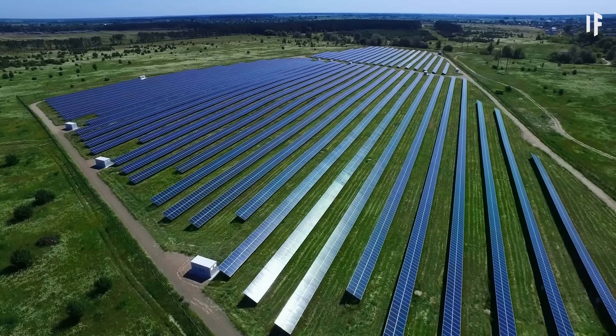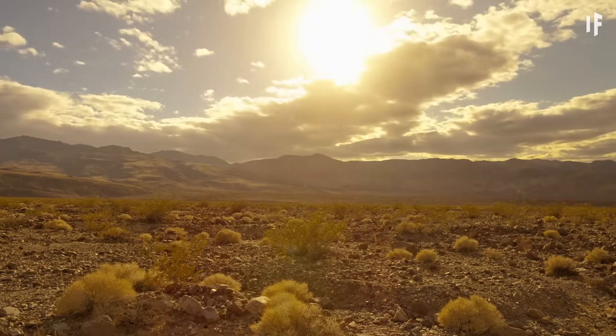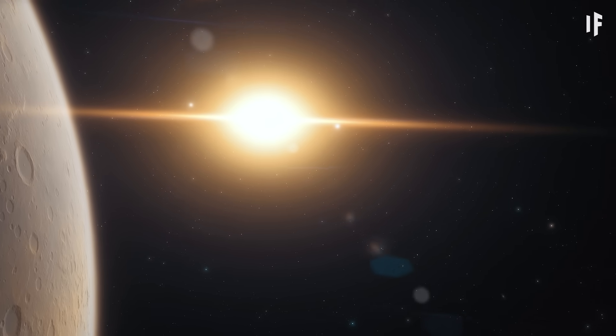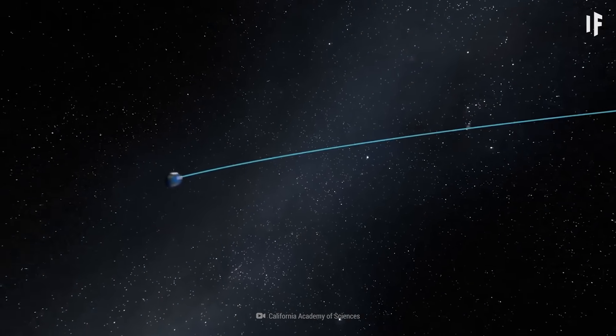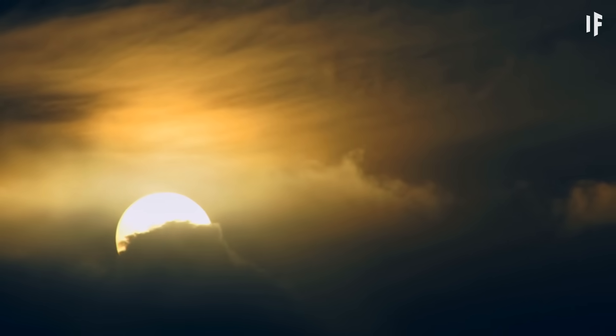Even if we built more solar farms here on Earth, not all of the Sun's energy would reach us. Our star is radiating energy in all directions. And not all of the light that hits Earth even makes contact with our planet's surface — some of it is reflected, or absorbed, by our atmosphere and clouds.